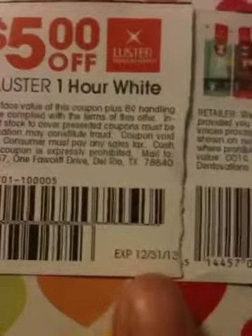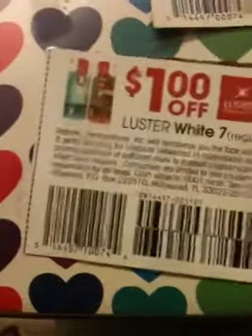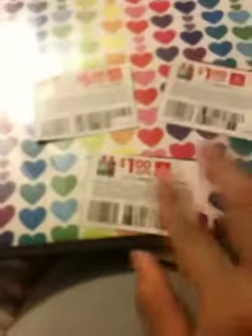I was looking through them to see when they expire. Look right here — you can see this one expired December 31st, 2013. But on this one, there is no expiring date. Can you see right here? It's supposed to be on the corner, but there is no expiring date on this coupon. I guess they missed it — I have no idea what happened.